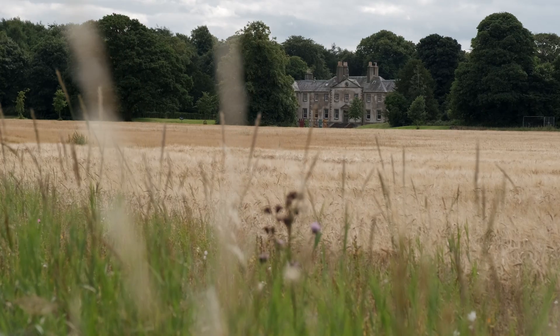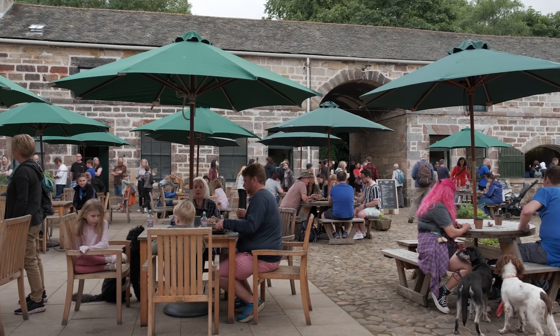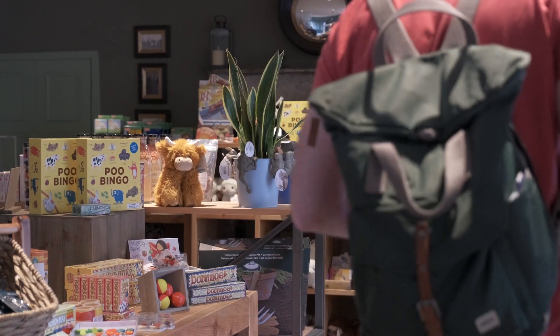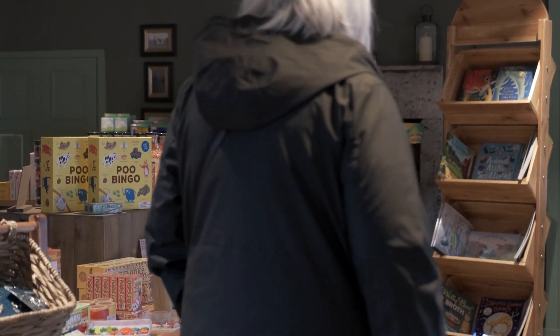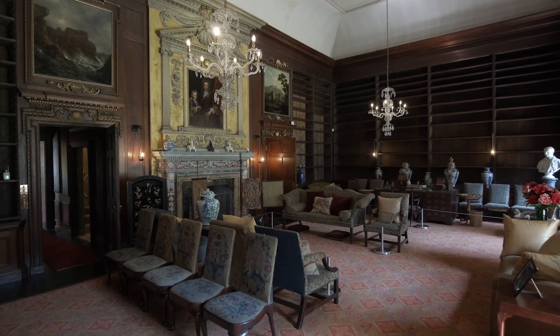My name's Anna. I'm a Visitor Services Manager for the National Trust for Scotland at New Hales. A day out at New Hales is a fantastic day out. You can visit our amazing cafe in the Stables courtyard, we have a lovely little shop, and we've got several different house tours so you can explore New Hales to your heart's content.